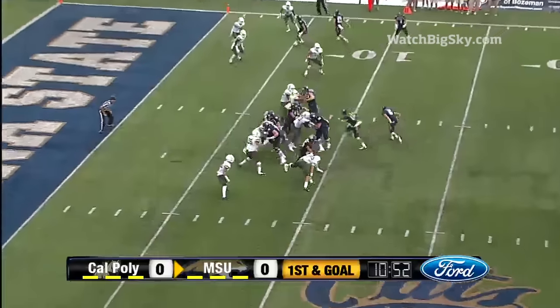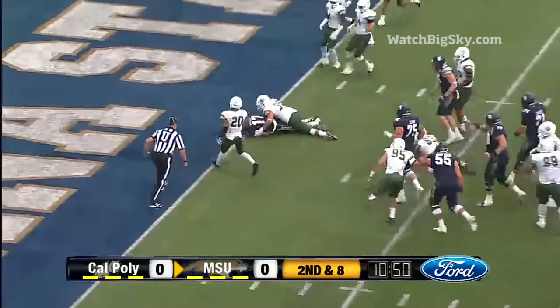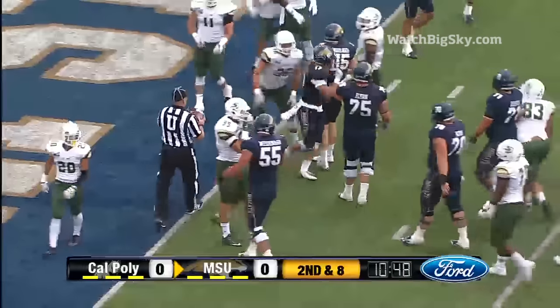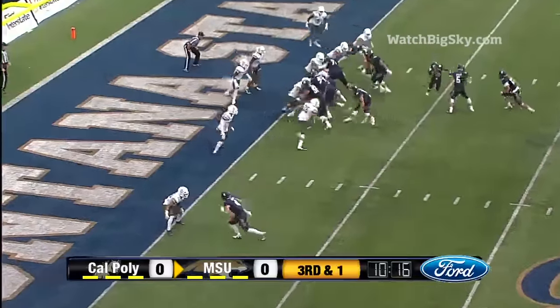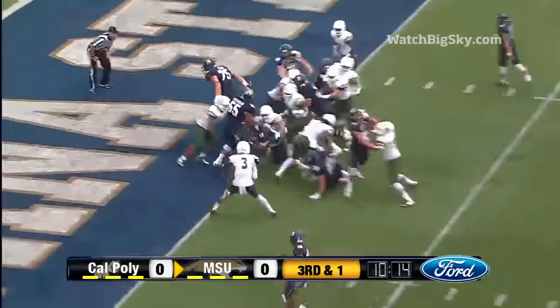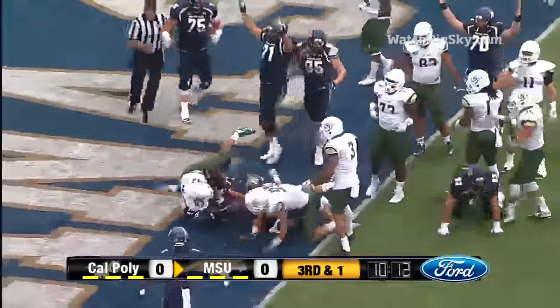Three receivers set to the right, give a straight ahead and close to the goal line. Is he in? No, they mark him just short. For Montana State, Prukop gives to Newell, slams forward — touchdown Montana State.